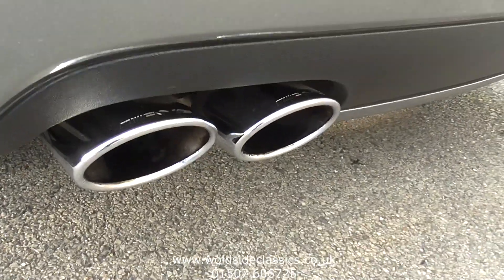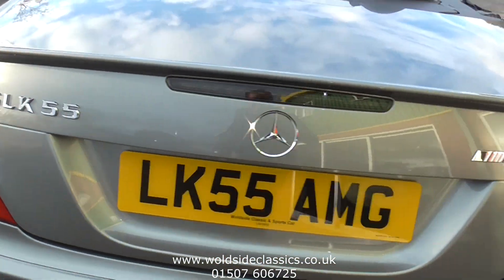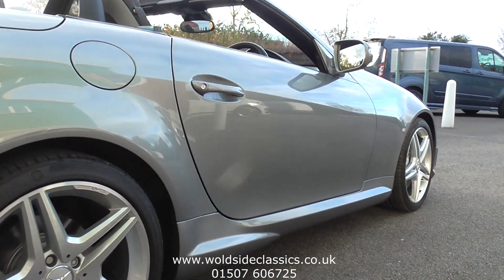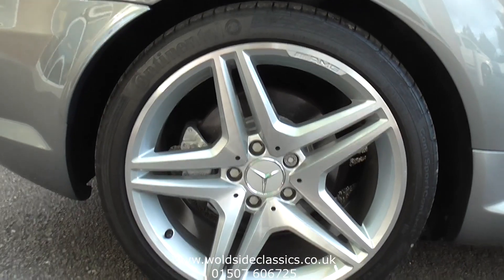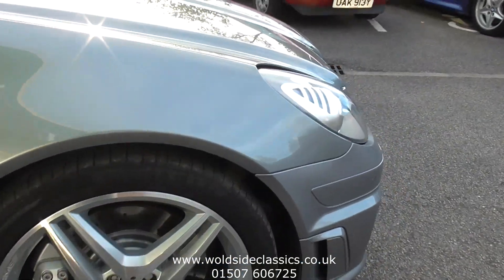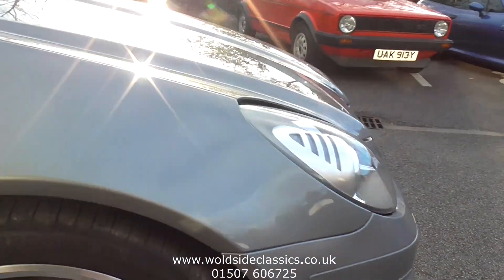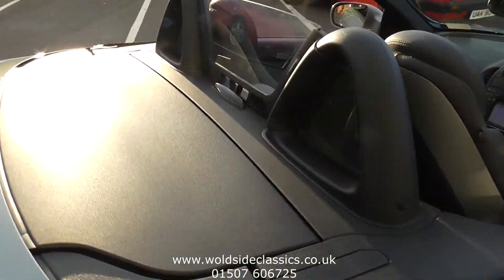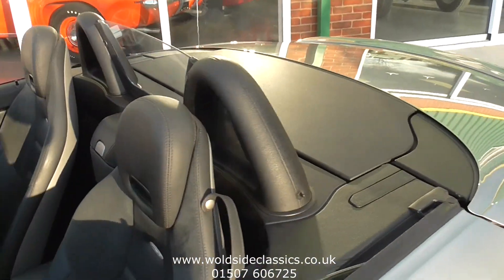Quad AMG tailpipes, park sensors, and a rear spoiler. Coming round to the offside and looking up the car — it really gleams; this has been enthusiast owned and is being sold for a genuine reason. There are AMG sills, and finally the offside front wheel — again no scuffs. The car benefits from the factory wind deflector, and the storage bag for it is in the boot.